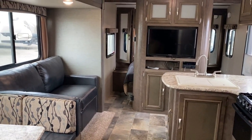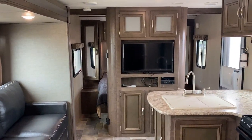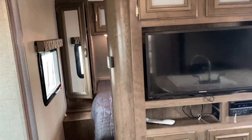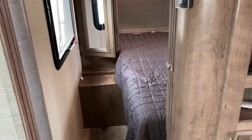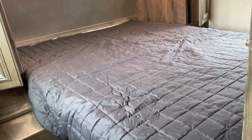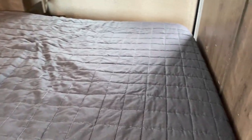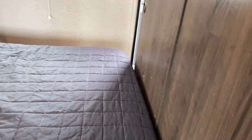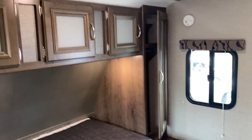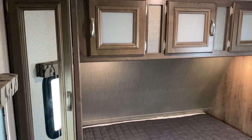We do have the sliding privacy doors for the master bed. It is central air and central heat. One of the really clutch features on this floor plan is that it is a 60 by 80 true queen bed — that is not a shorty camp queen. That's really important because it does come right up to the doors, but it's a true queen, so if you're taller you're not going to be kicking the dickens out of that thing.